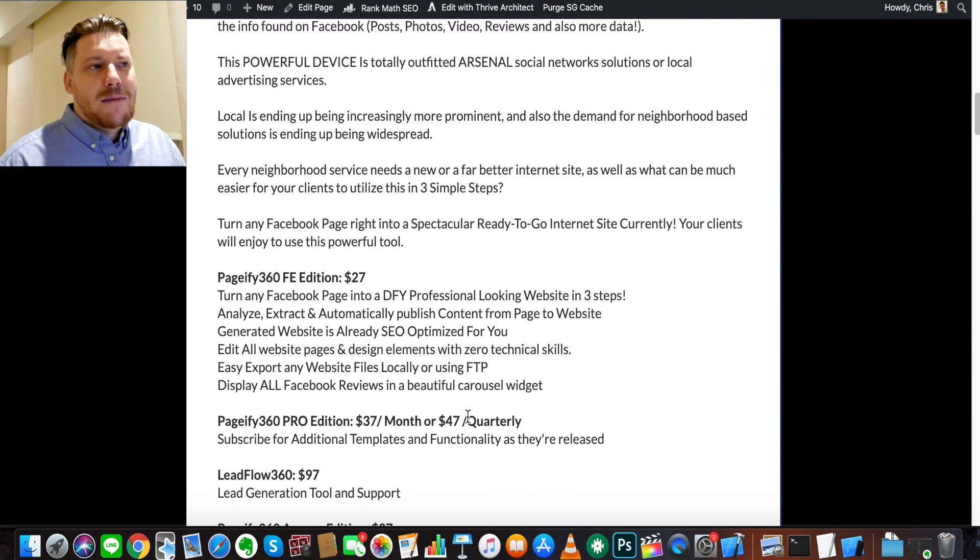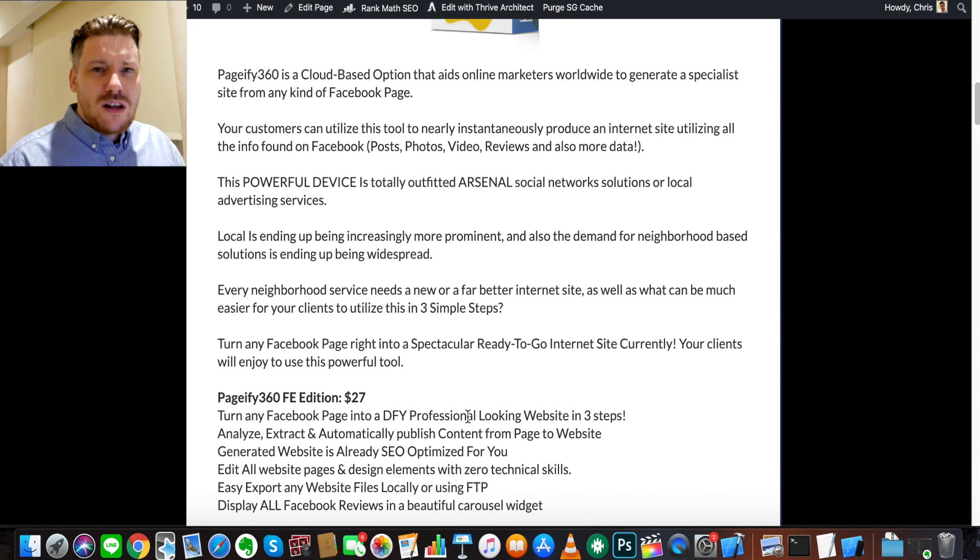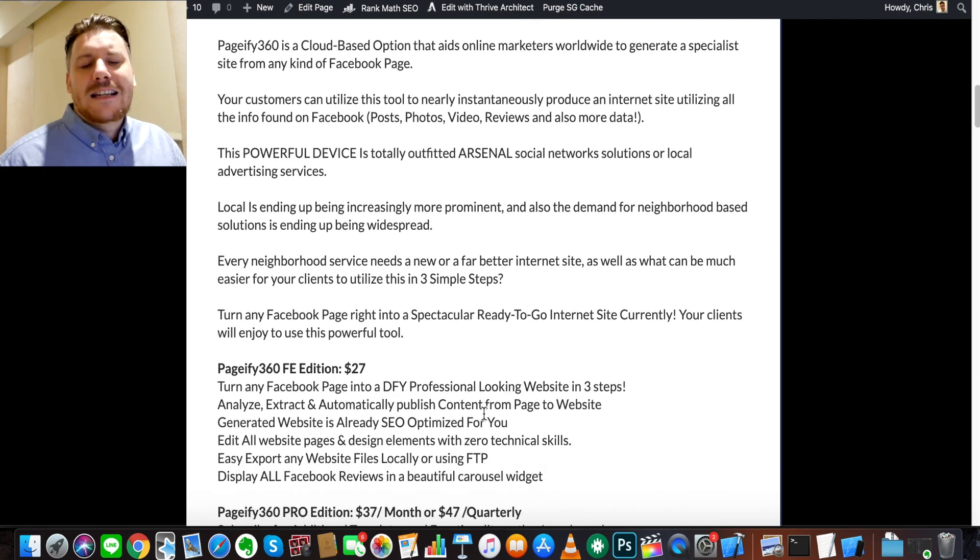There's also a 30-day money-back guarantee, so there's not a lot to lose. When you consider $27 with all those bonuses, it's a really great deal. If you have any problems, questions, or concerns, drop them in the comments, email me, or reach out on social media — I reply to everybody. Enjoy Pageify 360, I hope you love those bonuses, and I'll see you next time. Take care.